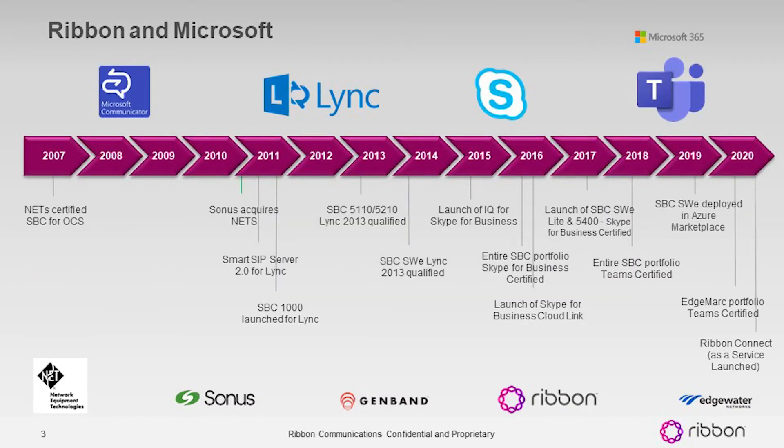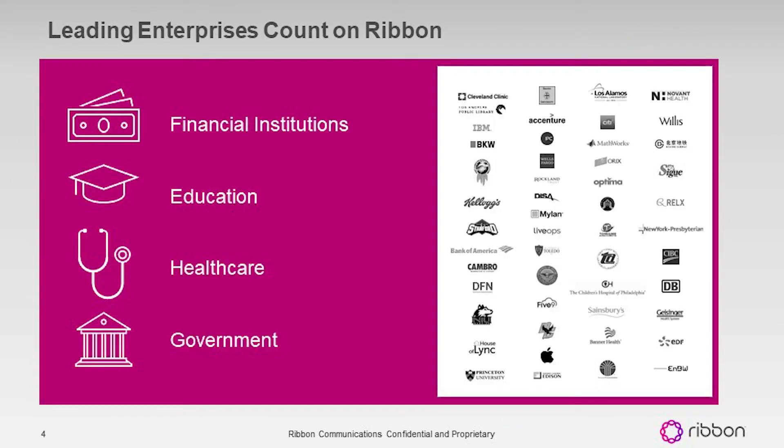One of the benefits of a partnership with Ribbon is the number of years we have been working directly with Microsoft. For over a decade, we've been involved in creating solutions that enable PSTN communications with Microsoft solutions — going all the way back to Microsoft Communicator, Lync, Skype for Business, and now Microsoft Teams. As a result, we've been lucky enough to do business with some of the world's largest enterprises, including the largest financial institutions, education institutions, leaders in healthcare, and governments including state, local, federal civilian, and military organizations.